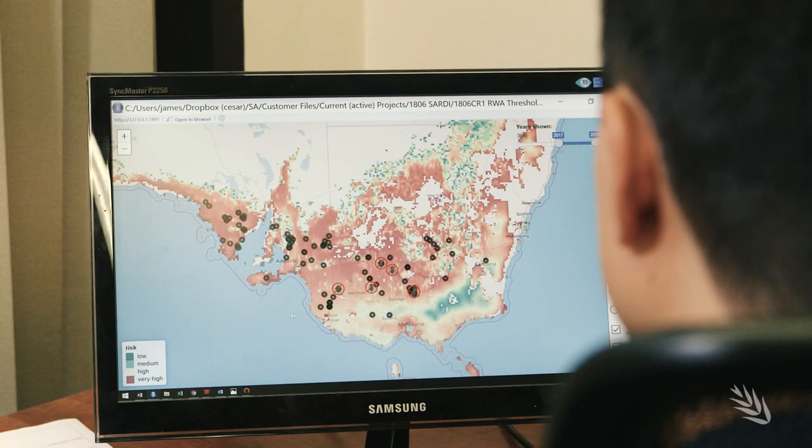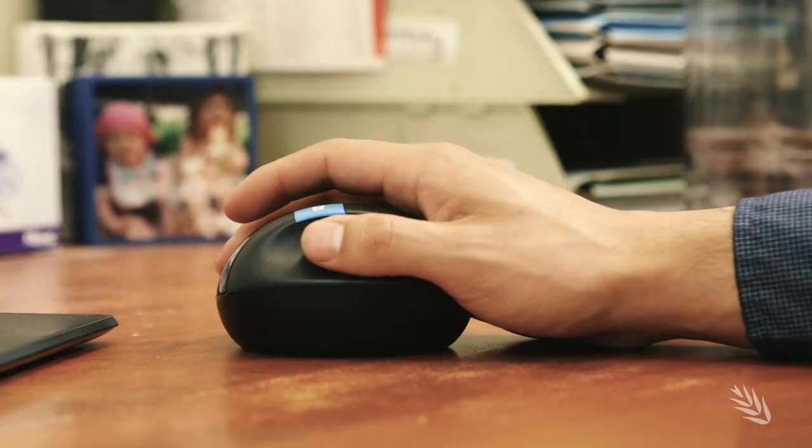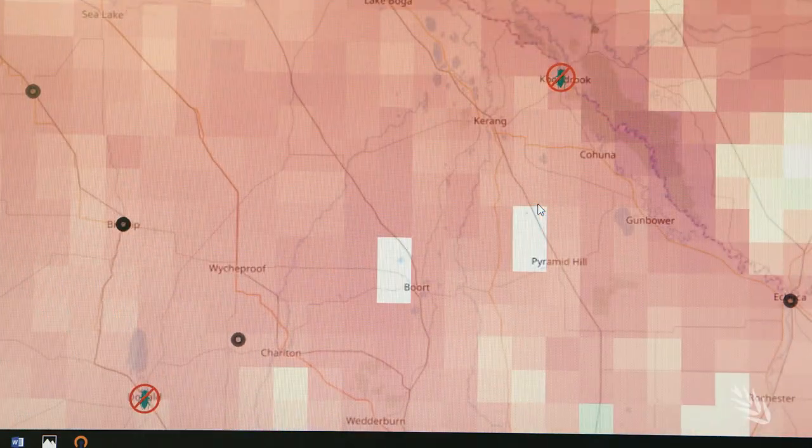Back at Cesar's Melbourne office, a risk forecasting tool will interpret the field data to help growers and their advisers plan aphid management strategies at the start of the season. By making interactive risk maps using real-time data that predict into the next season, that is one way to leverage that knowledge about Green Bridge into useful tools that will help forecast risk into the next season.